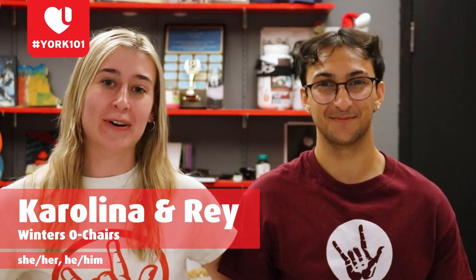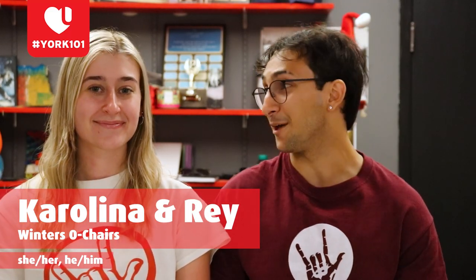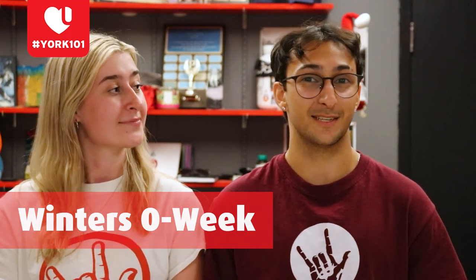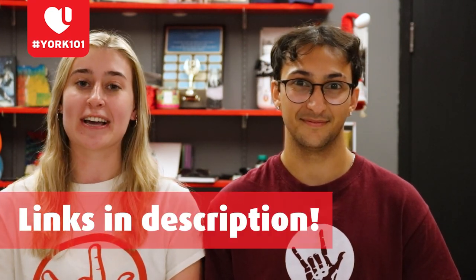Hi everyone, my name is Karolina, I use she/her pronouns, and I'm going into my fourth year of Devise Theatre. Hey folks, my name is Ray, I use he/him pronouns, and I'm also going into my fourth year of Devise Theatre. We are your Winters College Orientation Chairs. Our theme for Frosh Week this year is That Winters Show — we're exploring all things sitcom and television-based. Frosh is happening from August 28th to September 5th. Follow us on Instagram at ThatWintersShow and get updates at www.winterscollegecouncil.com/frosh. Events we're looking forward to include Winters Night Live and Jimmy Jab Games. Frosh this year is going to be legendary. We are so excited to welcome you all into the Winters community!